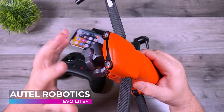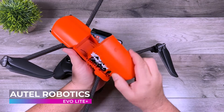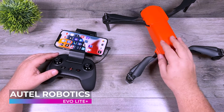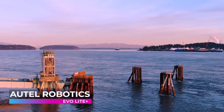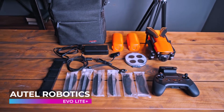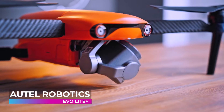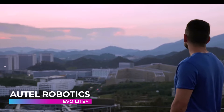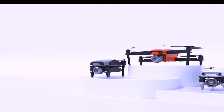The Evo Light Plus understands that beauty is not just in the visuals but in the journey itself. With its extended flight time, pilots have the freedom to explore the skies at their leisure, crafting narratives that are as expansive as they are detailed. And as you navigate through the heavens, the Evo Light Plus prioritizes your safety with features like obstacle avoidance and precision landing, ensuring your aerial adventures are not just breathtaking but secure. Stepping into the Autel Robotics Evo Light Plus means entering a new era of aerial photography, one breathtaking frame at a time.